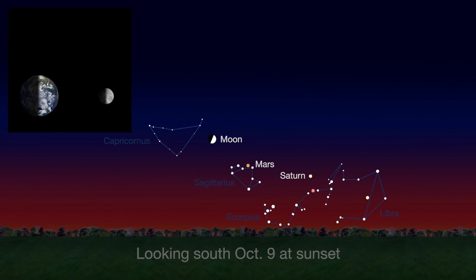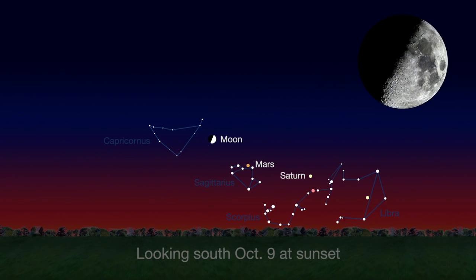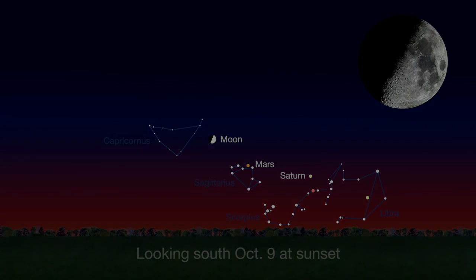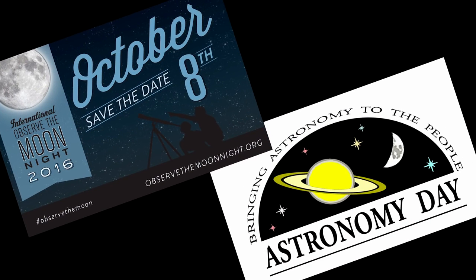A week later on the 9th, the moon has traveled through one quarter of its 29-day orbit around Earth, and we see the first quarter phase. Also look for Mars just below the moon. Join me in celebrating International Observe the Moon Night Saturday, October 8th, with your local astronomy club or science center. Conveniently, the 8th is also Fall Astronomy Day, celebrated internationally by astronomy clubs since 1973.